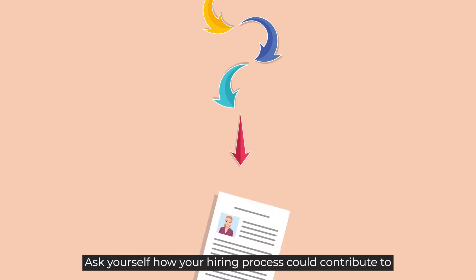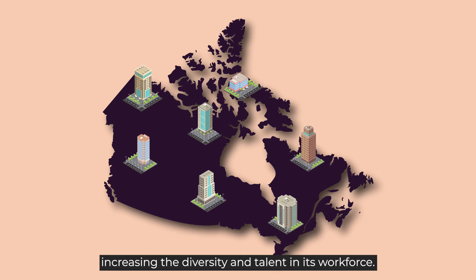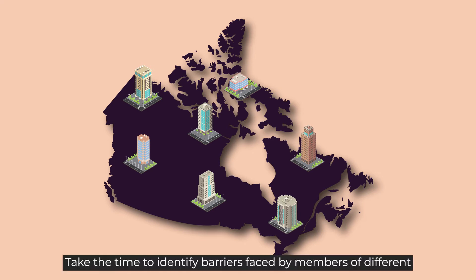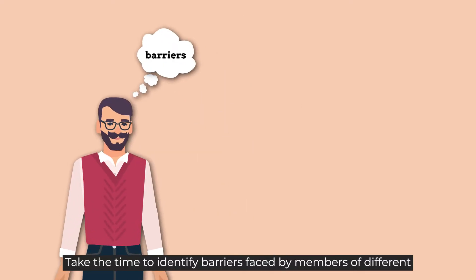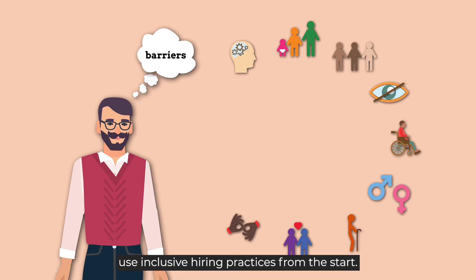Ask yourself how your hiring process could contribute to the Government of Canada's goal of increasing diversity and talent in its workforce. Take the time to identify barriers faced by members of different communities and their previous hiring experiences, so you can use inclusive hiring practices from the start.